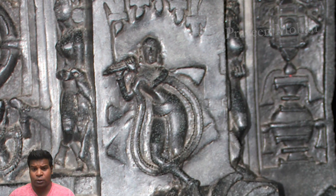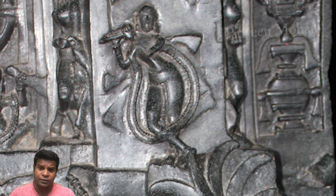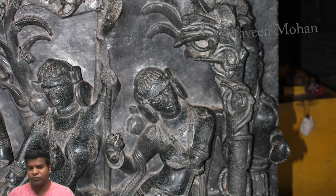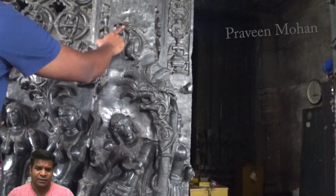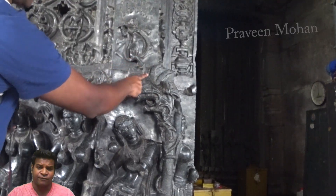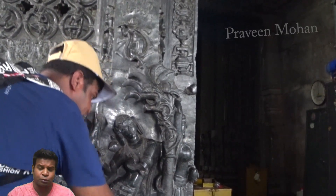Here you can see Lord Krishna playing his flute, and his foot is touching a leaf of this tree. This beautiful woman is leaning on the stem of the tree. What could be the meaning of this? If Krishna was really playing his flute, the music he made would travel through the tree.